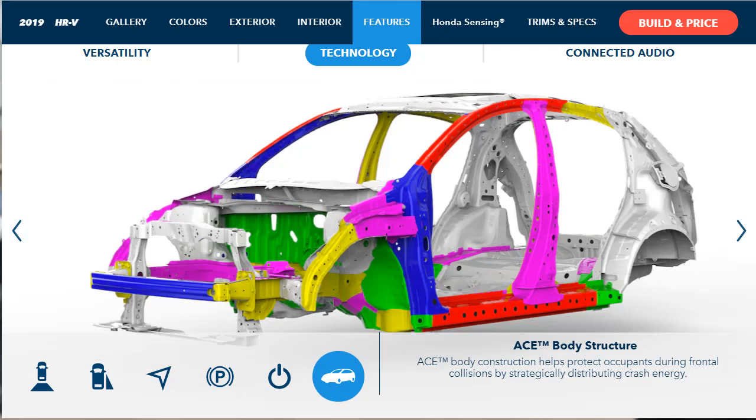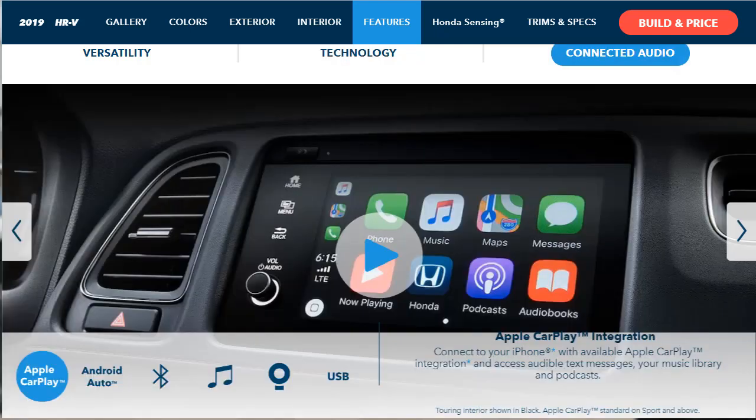ACE body construction helps protect occupants during frontal collisions by strategically distributing crash energy.